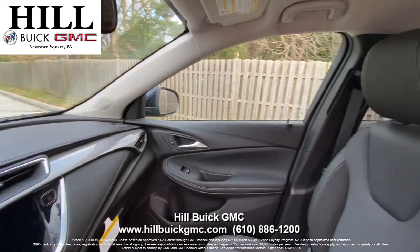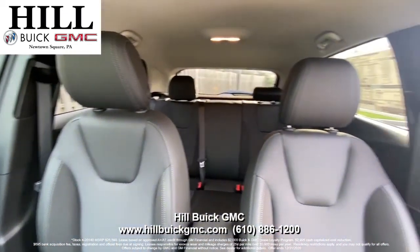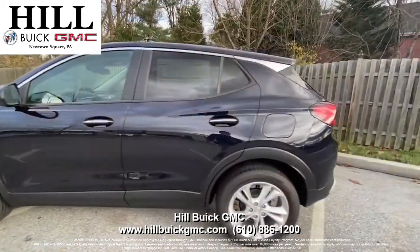This car has IntelliBeam headlamps, forward collision alert, and more to keep you safe on the road. It also has Apple CarPlay that you can use for things like music and navigation.